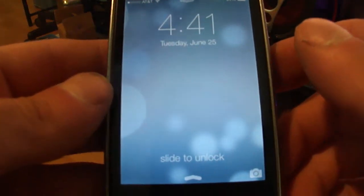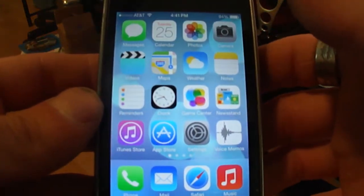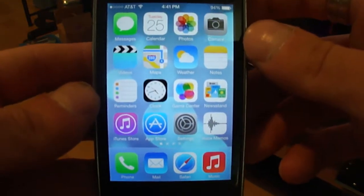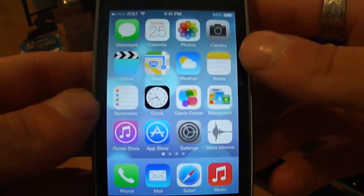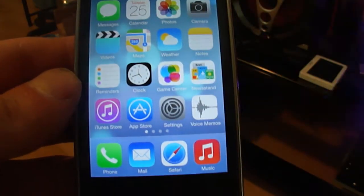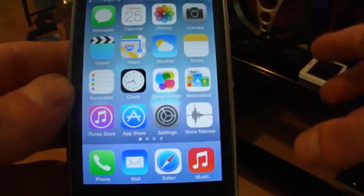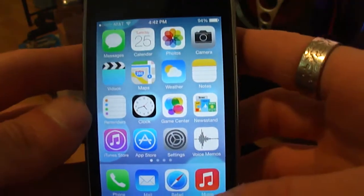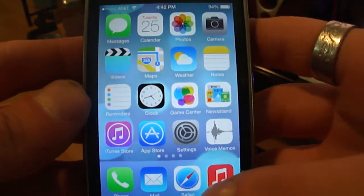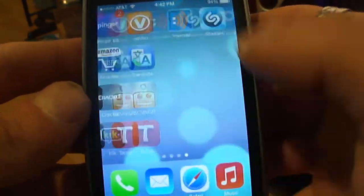Alright ladies and gentlemen, this is your iOS 7 beta review. I'm going to go through everything that's with it right now and point out some of the bugs if you're running the iOS 7 beta. This is beta 2, and I did the installation manually, so it's safe to update to beta 2.